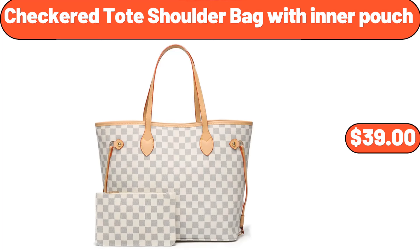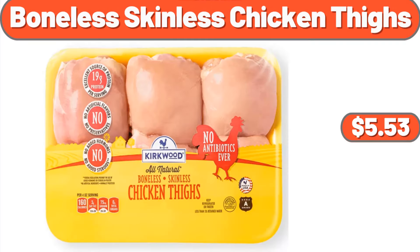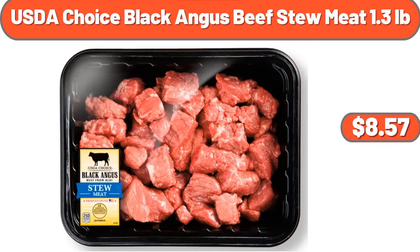Checkered toed shoulder bag with inner pouch, $39. Super soft Teddy Sherpa bean bag chair, $64.99. Boneless skinless chicken thighs, 1.85 pounds, $5.53. Copia USDA Choice Black Angus beef stew meat, 1.3 pounds, $8.57.